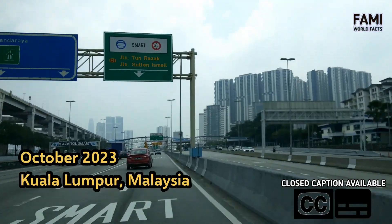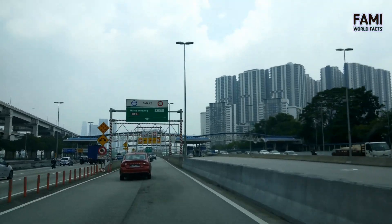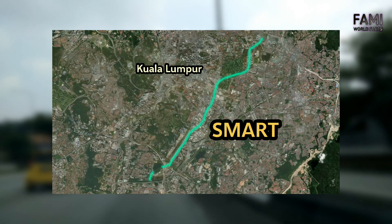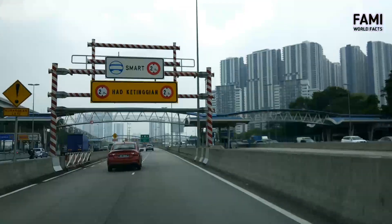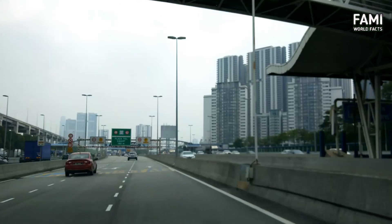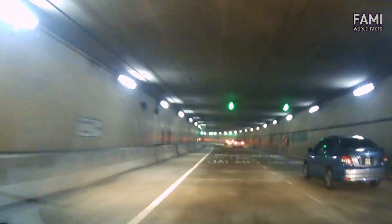SMART is the dual purpose tunnel in Kuala Lumpur, functioning as both a flood mitigation tunnel and a road tunnel, with four kilometers of drivable tunnel between Salat interchange and Kampung Pandan. SMART is an attempt to reduce the risk of flood and traffic congestion that hit Kuala Lumpur. Let's take a drive on the underground tunnel and understand how effective SMART is at solving two problems with one tube.